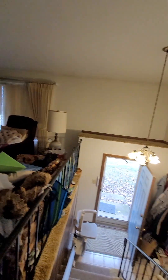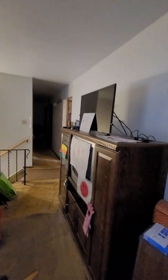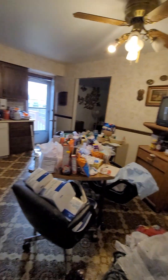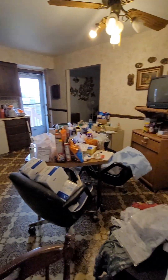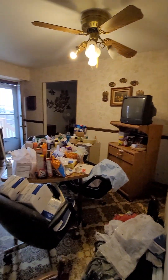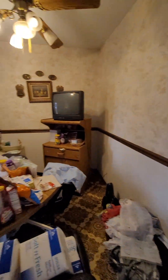Big living room, dining room area, huge living room. Nice big kitchen — definitely need to update the flooring, need some paint, the kitchen needs to be redone.